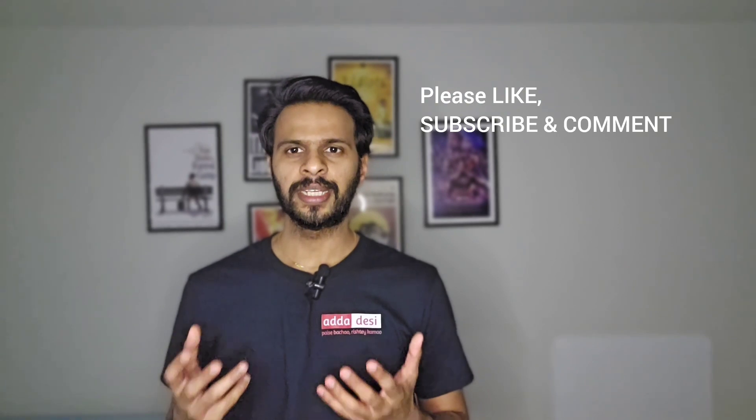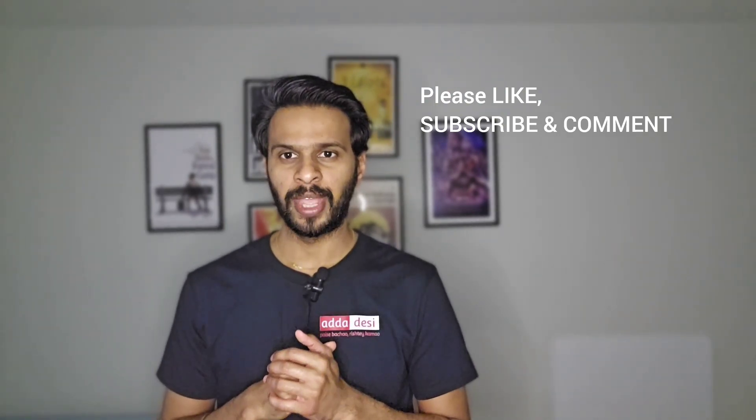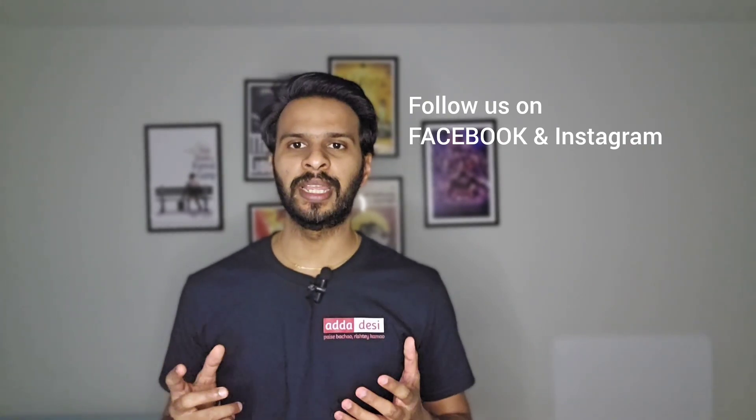As always, it's essential for interested students to thoroughly research the specific programs they are interested in, consider their personal preferences and career goals, and connect with current students or alumni for insight into the student experience at Wayne State University. I would like to wish you all the very best for all your future endeavors. Please like, subscribe, and comment on our channel, and don't forget to follow us on Facebook and Instagram using the link in the description. Thank you.